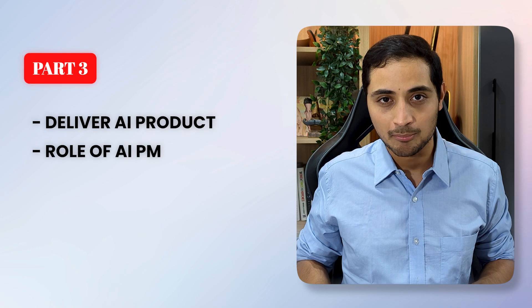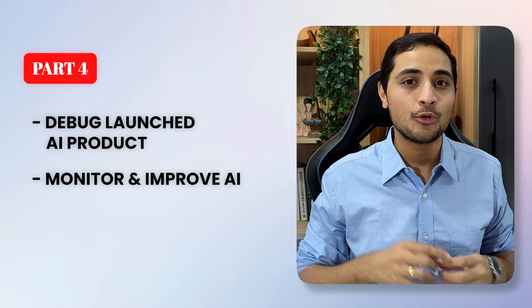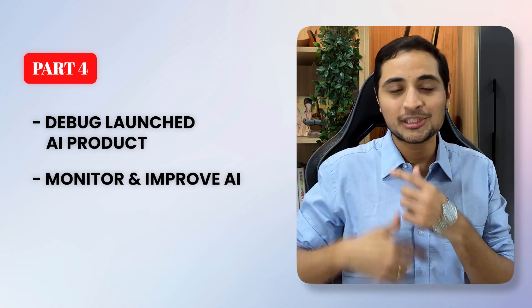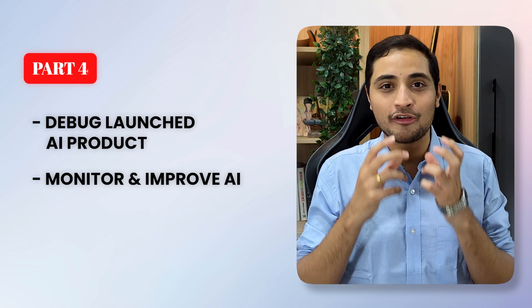Releasing the product is not the end game. That's why chapter four details how to debug an AI product which is launched, how to continuously monitor it and improve it, so that customers continuously get the benefit of the AI.